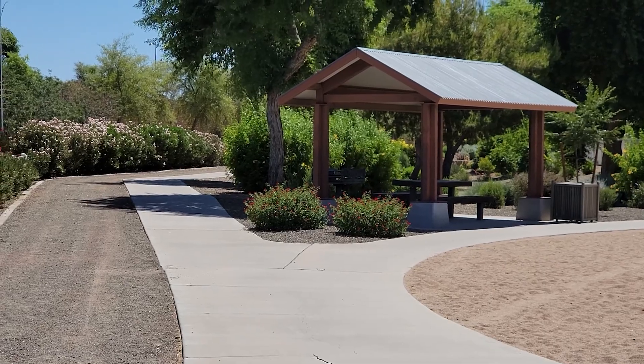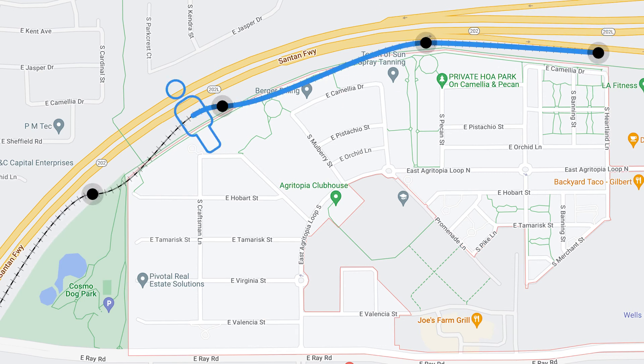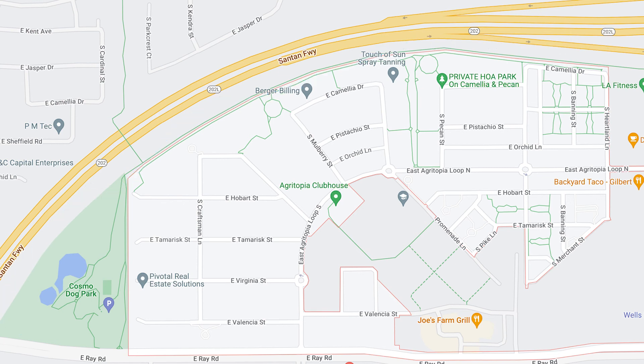Another really cool feature about Agritopia is all the walking trails. If you look at this map, you see these green lines — these are walking trails. The walking trail goes around the north section all the way from the east side of the community all the way down to the southwest side. There are also some walking trails throughout the actual community itself. Plenty of shade with all the trees surrounding the community in the front yards, backyards, everywhere. A great place just for getting out and walking.